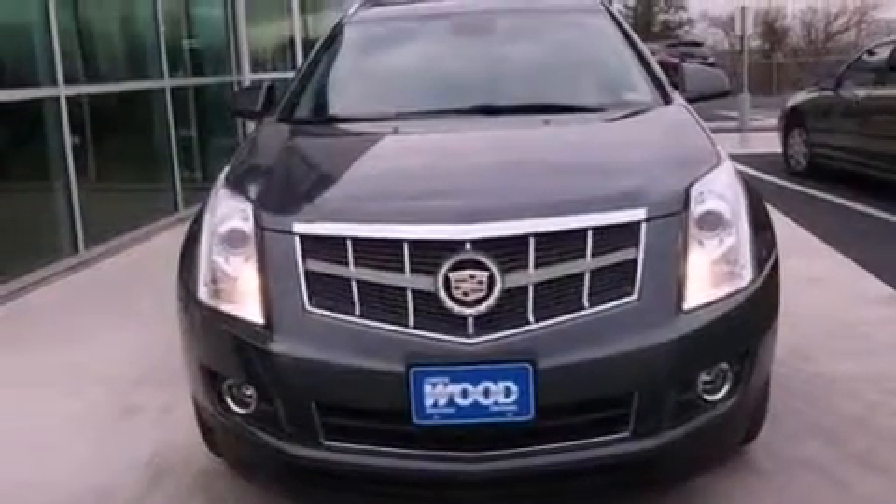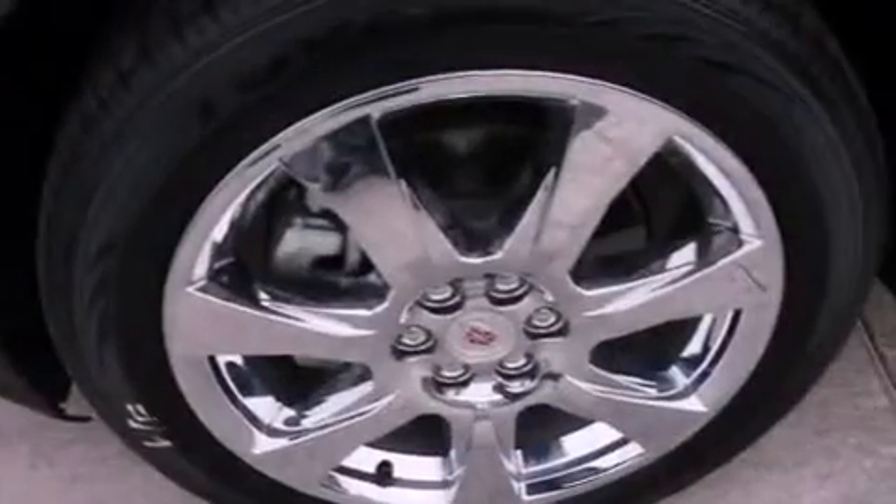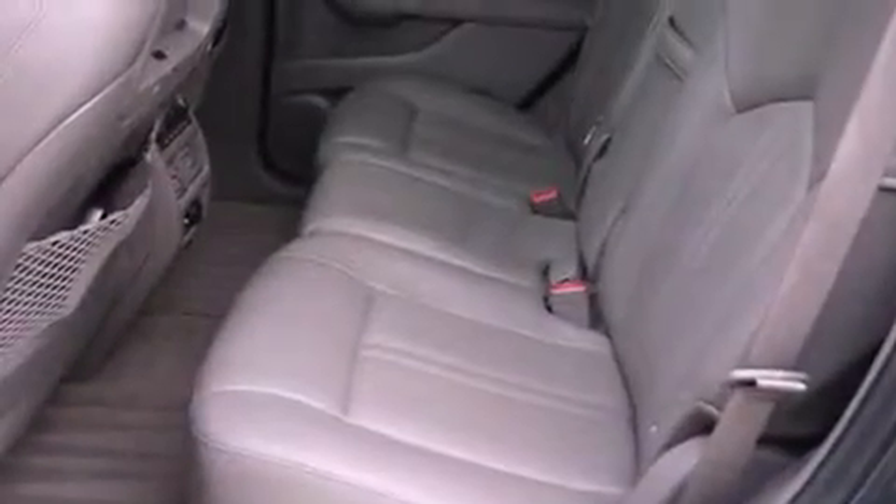Traction control and stability control systems, xenon headlights, cruise control, a rear stereo, a security system, fog lamps, an anti-lock braking system, dual airbags, a power passenger seat, and this vehicle has less than 47,000 miles.